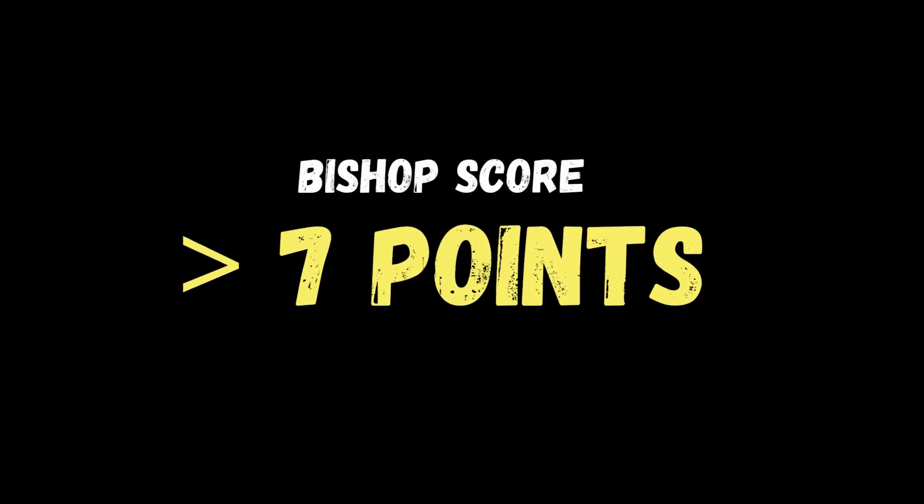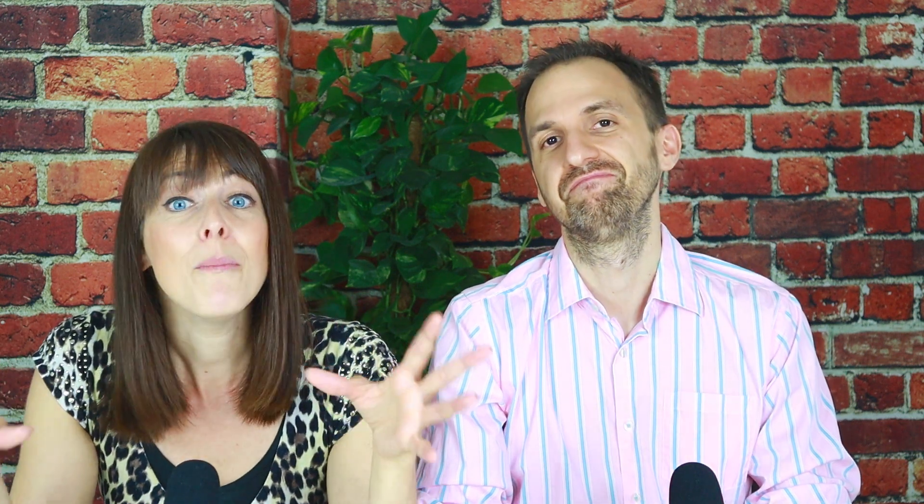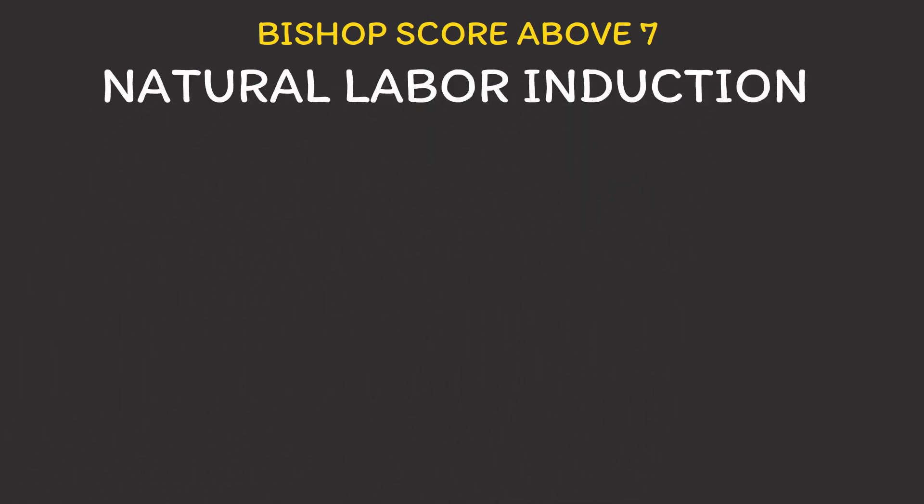A bishop score above 7 normally means that a spontaneous labor is very likely and that it is unlikely that a woman will need a medical induction. Please note that it is possible to reach a score above 7 without being dilated. I say this because we know that many women panic if their cervix is still closed at some point. However, once labor has started, your contractions will take care of your dilation. So if for whatever reason a woman with a bishop score of above 7 is under time pressure and cannot wait for her body to start labor on its own, then natural labor induction is what we would try if approved by her provider.